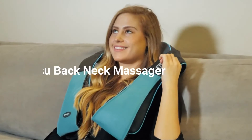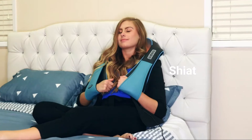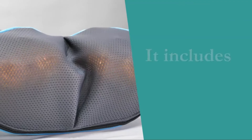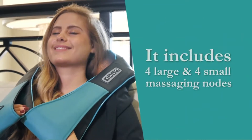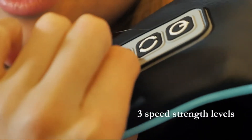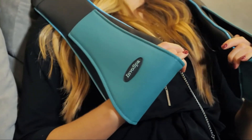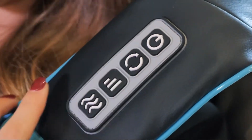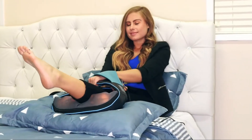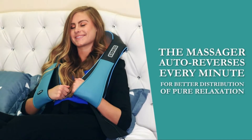1. Shiatsu Neck Massager. This shoulder massager comes with 4 big nodes and 4 small nodes which provide deep tissue massage on your neck, shoulders, upper back, lower back, waist, foot, thighs, legs, feet, and arms. It helps your full body parts to relieve stress, relieve sore muscles, and help you relax. This neck massager has 3 speed strength levels which allow you to get the right amount of pressure to relieve muscle pain. It has two massage directions built-in with bi-directional movement controlled to mimic the motion of an in-person massage experience. This 3D massager will auto-reverse each minute for better distribution of massage effect.